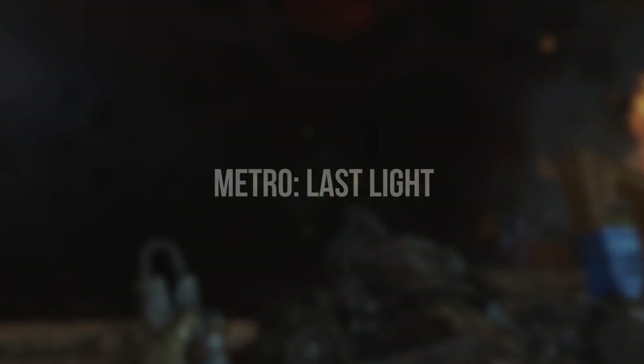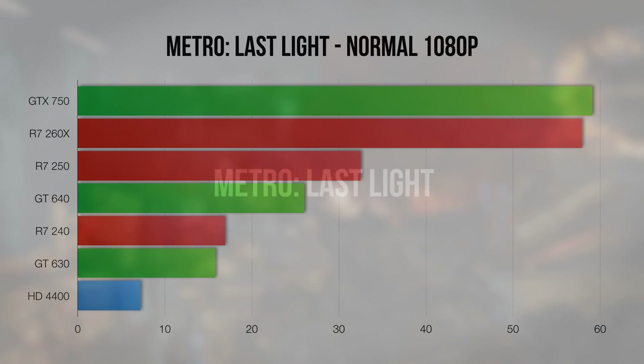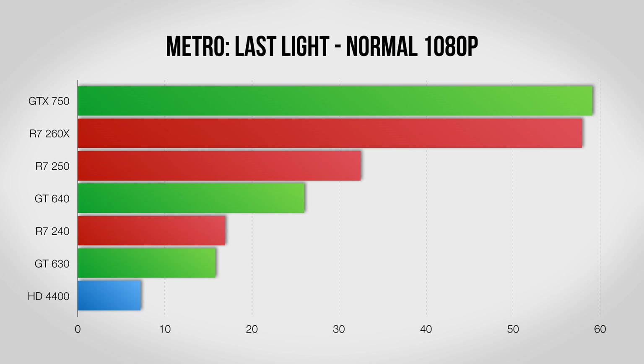One of the best stealth games I've played in a while, Metro Last Light definitely doesn't skimp in the graphics department either. Again the 750 barely edges out the 260X, and the R7 250 is the only other card able to keep above 30 frames per second, with the rest way back in the teens and twenties.